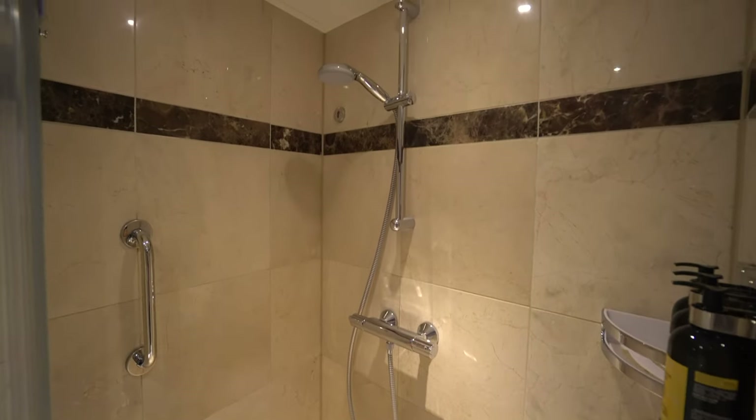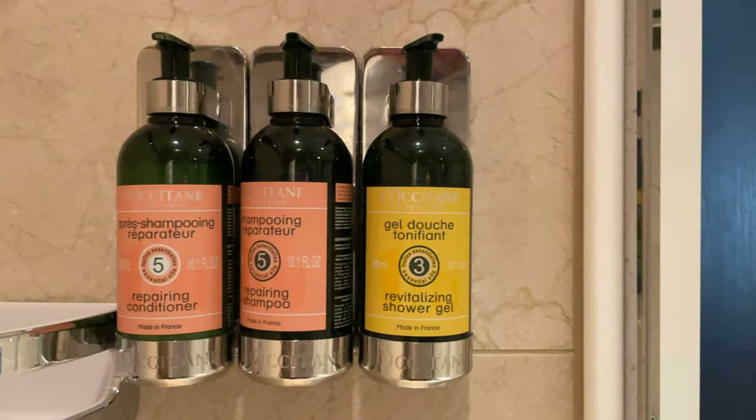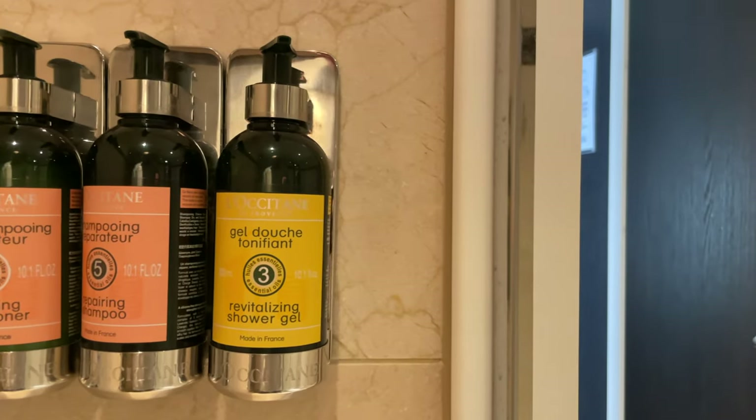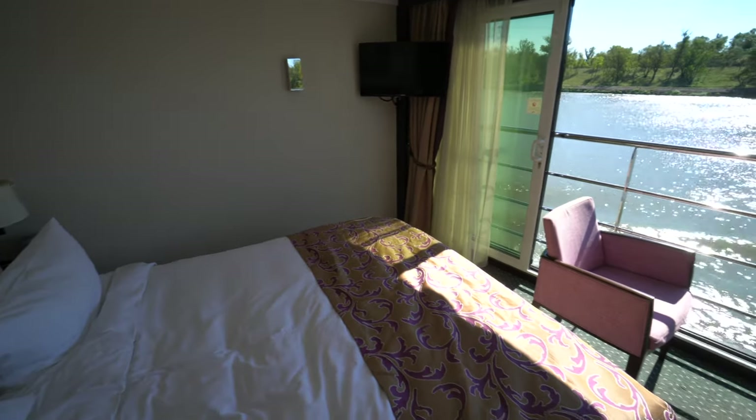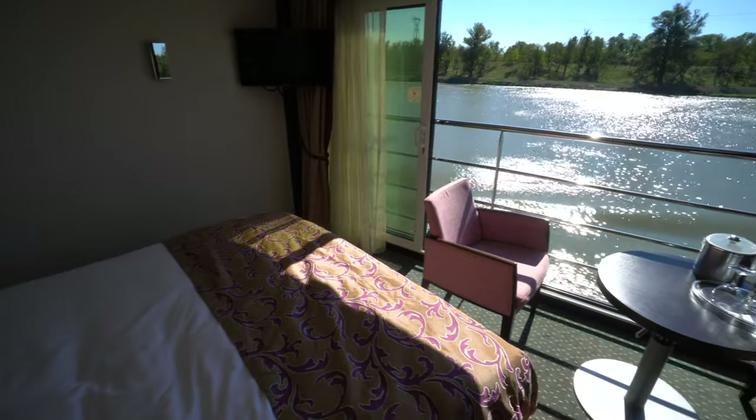Unfortunately, soap bars are no longer provided — only a wall dispenser of shower gel, along with shampoo and conditioner. Nonetheless, the highlight of the cabin is still the bed angled towards the balcony rail, to take full advantage of the scenery and fresh air outside.